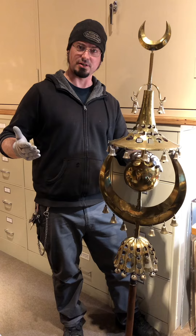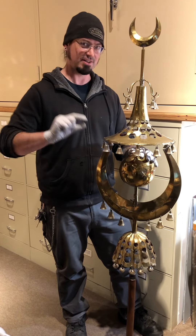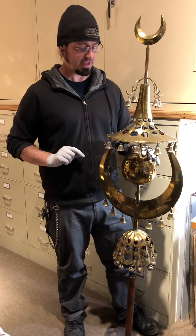If you have followed my page at all, you know what a ridiculous instrument nerd I am, so you probably have some idea of how excited I am to be here right now. You're wrong — it's way more than that.